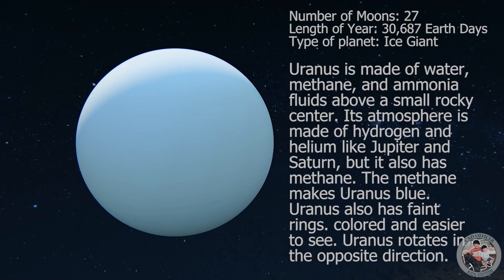Uranus is made of water, methane, and ammonia fluids above a small rocky center. Its atmosphere is made of hydrogen and helium like Jupiter and Saturn, but it also has methane. The methane makes Uranus blue. Uranus also has faint rings and rotates in the opposite direction.